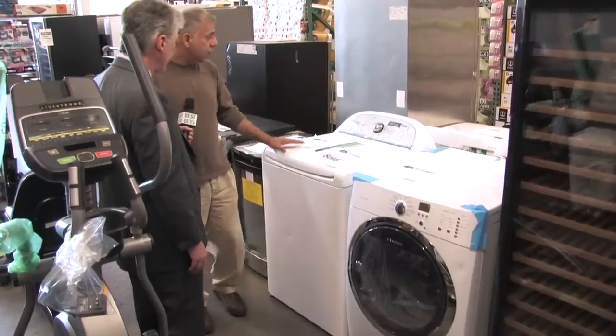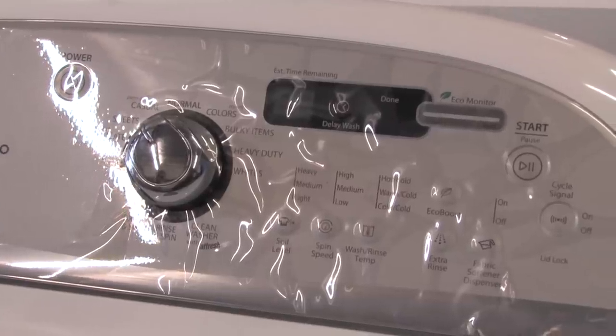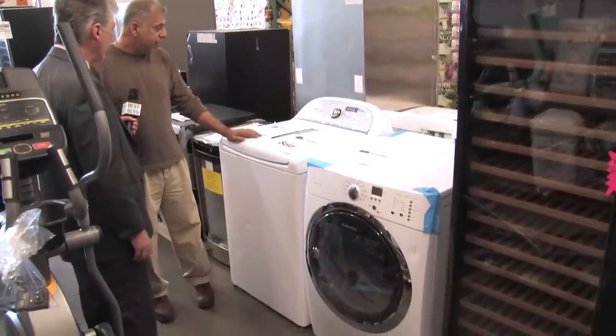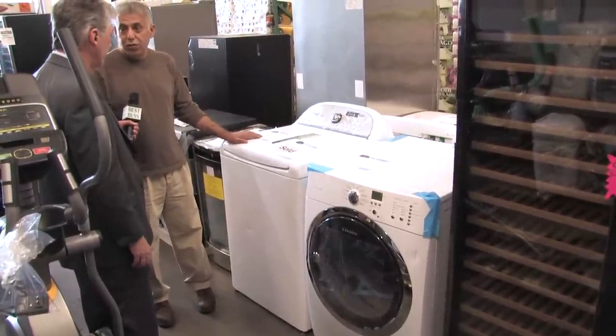What we have here is a Whirlpool Cabrio. This is a state-of-the-art washer. Our price here is $449, which retails for $799 at your box stores. It's discounted because it has some scratches.